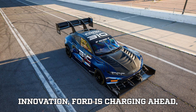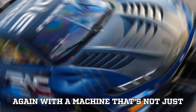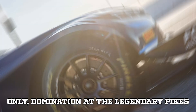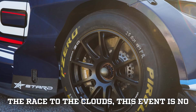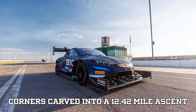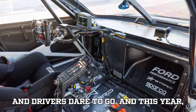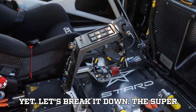In the fast lane of electric innovation, Ford is charging ahead — literally. The blue oval is back with a machine that's not just bold but breathtaking. It's called the Super Mustang Mach-E, and it's been designed for one thing and one thing only: domination at the legendary Pikes Peak International Hill Climb. Nicknamed the Race to the Clouds, this event features 156 corners carved into a 12.42-mile ascent with an elevation gain of over 4,700 feet. It's where only the boldest machines and drivers dare to go, and this year Ford has brought their wildest creation yet.